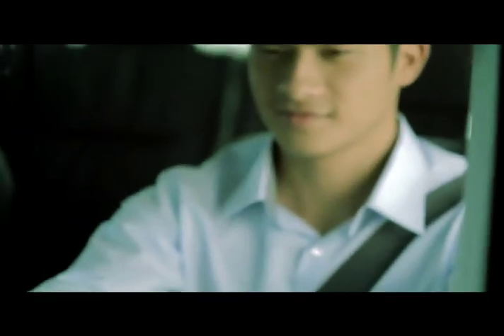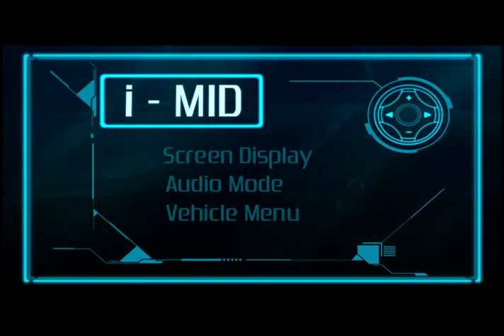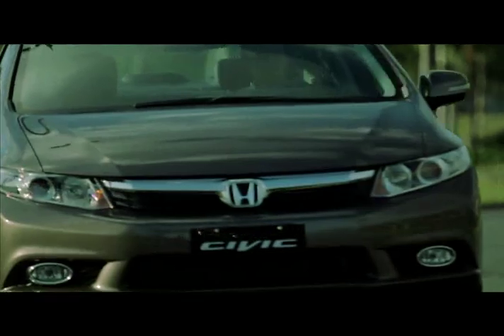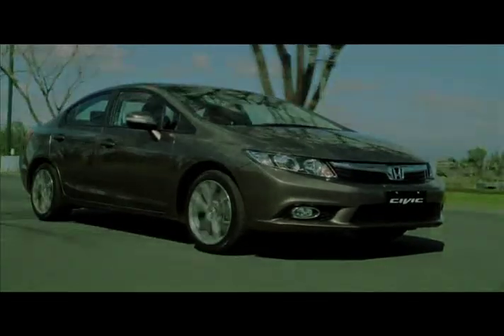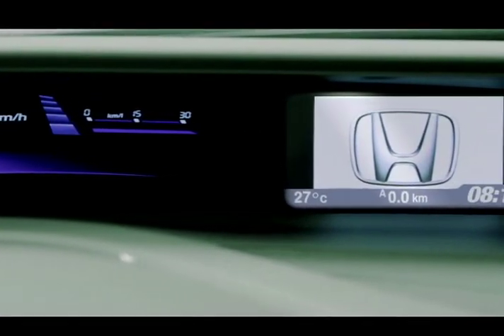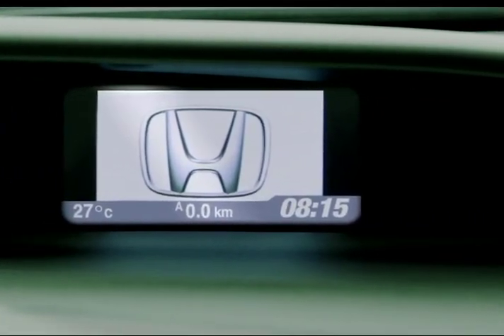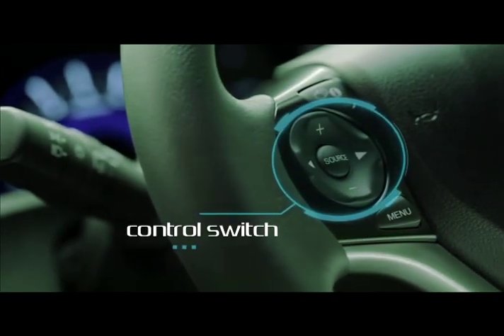We want you to have it your way. That is why we created the Intelligent Multi-Information Display, or IMID. It's a unique feature that changes how drivers control different functions of the vehicle in a user-friendly manner. The IMID is a 5-inch LCD screen conveniently located within the driver's line of sight, and its four major functions are compactly stored in its control switch.